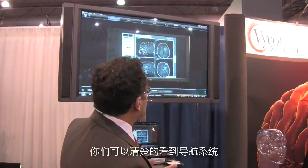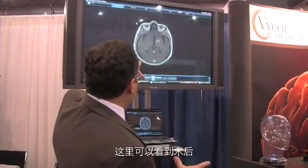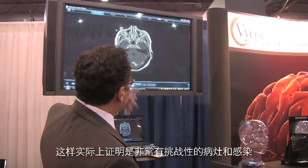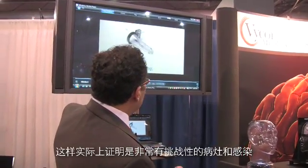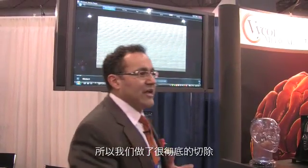We came down with the surgical navigation. You can actually see the navigation system — same setup with the actual Greenberg retractor — and you can actually see the post-op. This actually turned out to be a very challenging type of lesion as well, an infection, actually. So we did also a very thorough resection.